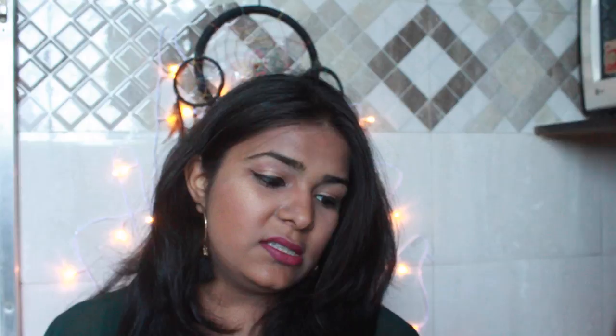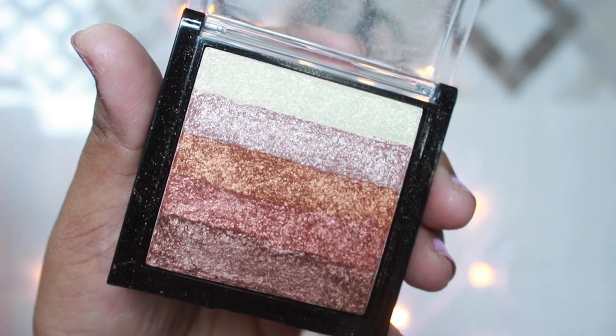The next thing I got is the Makeup Revolution Shimmer Gold palette. This palette is so similar to the Bobbi Brown Brick Shadow palette, which is so freaking expensive. I'm just going to swatch this because I'm really dying to. It's so pigmented! I mean I love it — Makeup Revolution, what's up!